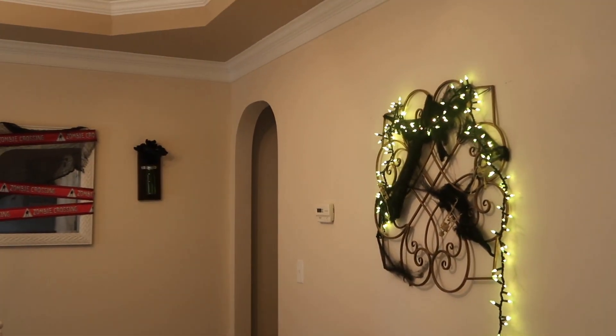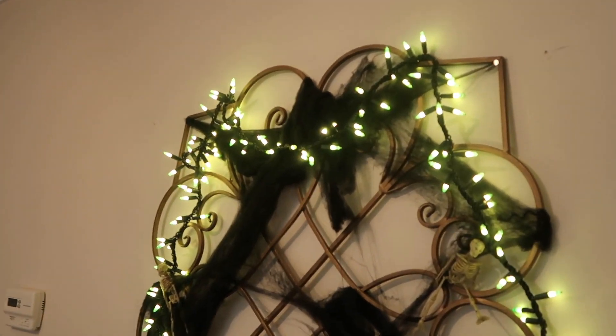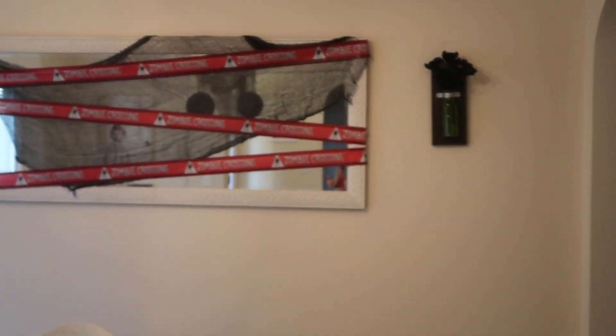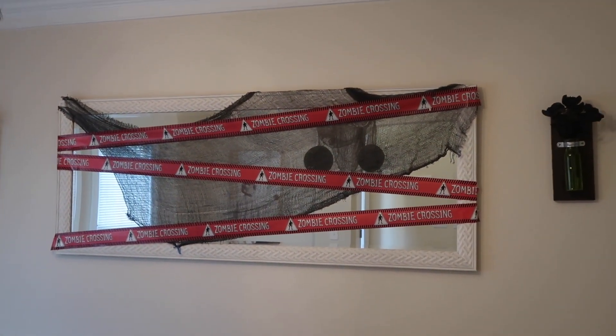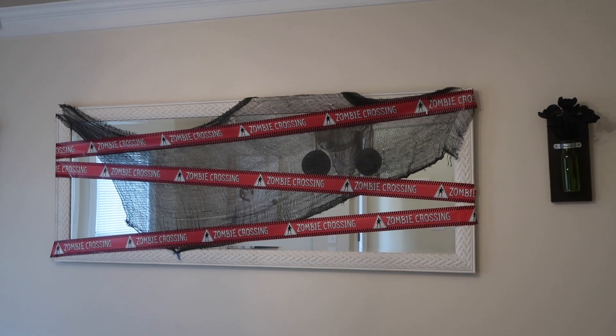And then if you look to the left you have this piece that I just put some spider webs on and some green lights and skeletons. And then over here is my mirror with just some like black gauze and I think I got all of that from the dollar store.